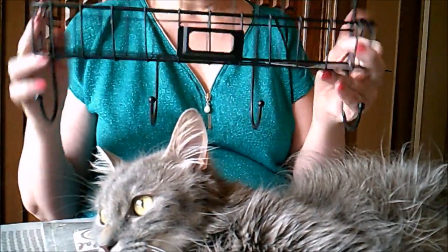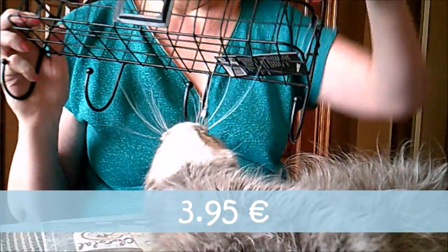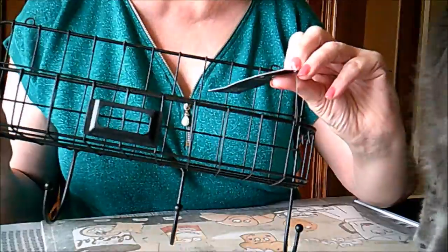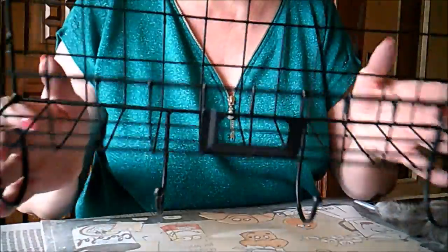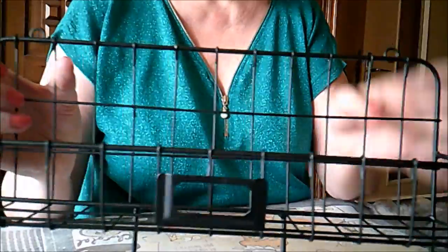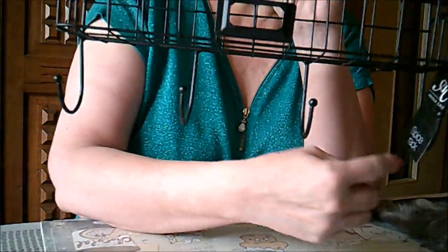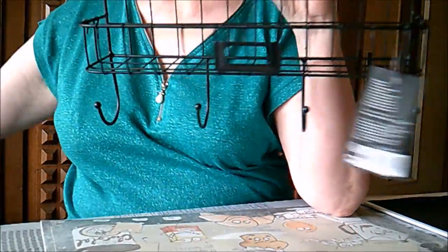Cette petite étagère, avec des crochets. Elle fait 36 cm sur 10 cm et 20 cm de hauteur. Elle va me servir dans mon atelier, pour pendre des petits sachets de perles.